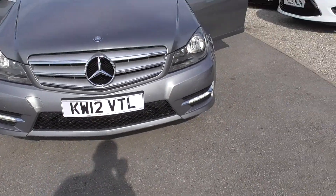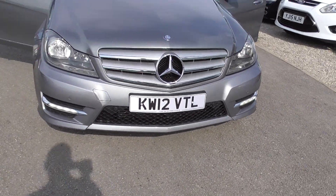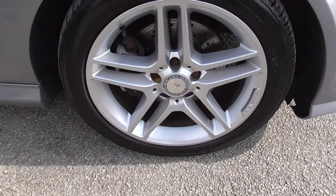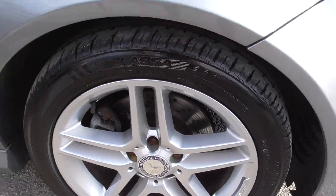We've got front and rear parking sensors on this. Daytime running lights there as you can see. Nice grey colour. All wheels in good condition — 17 inch wheels with decent tyres on them.